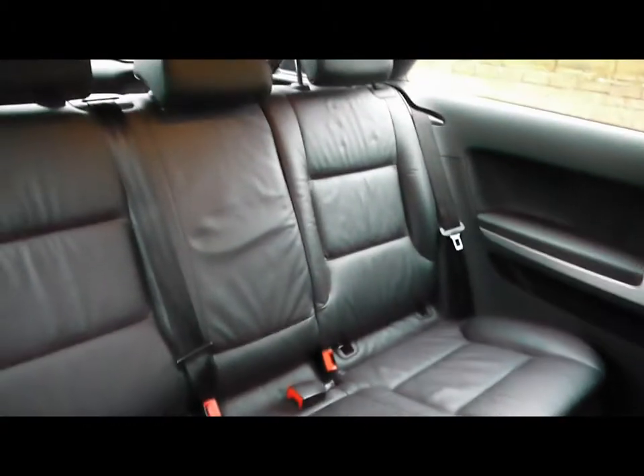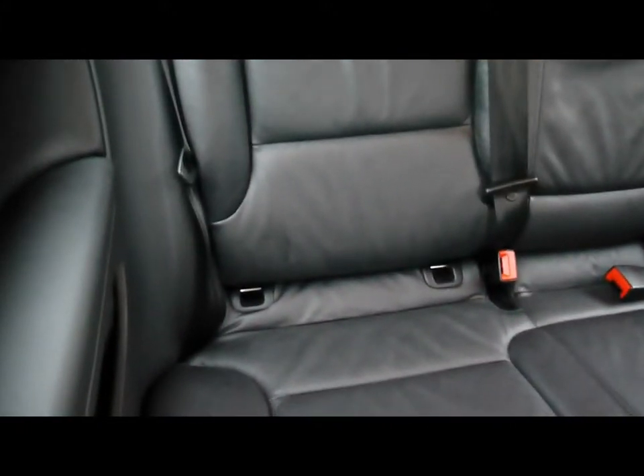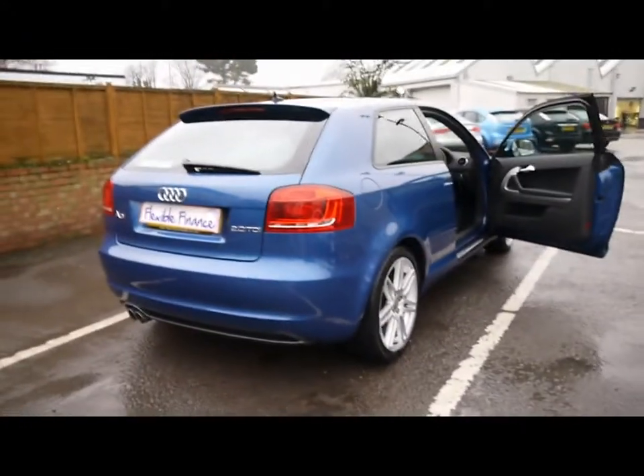In the back of the vehicle, matching leather rear bench, three individual rear seatbelts as well as ISOFIX should you want to fit any child seats. So if you'd like any more information on this car, please feel free to give us a call. Thanks.